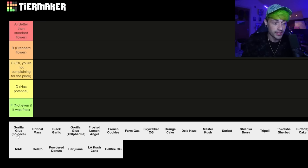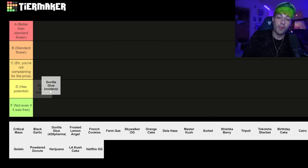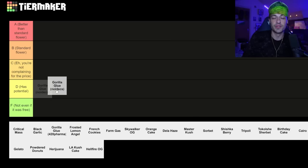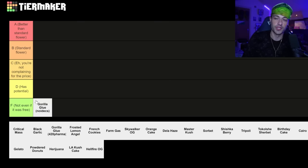Gorilla Glue by Noidex — I tried this ages ago and I feel like at the time I probably would have put it in D, it has potential, but nowadays I would probably just put it in F, not even if it was free. I don't think this is still available right now. There might be a few on this list that have been discontinued, but I'm still going to rank them. I should also say I'm only going to be ranking these based on the actual quality of the flower and not based off the effects or how it helps me with my medical condition, because all of that is subjective whereas the quality is not.